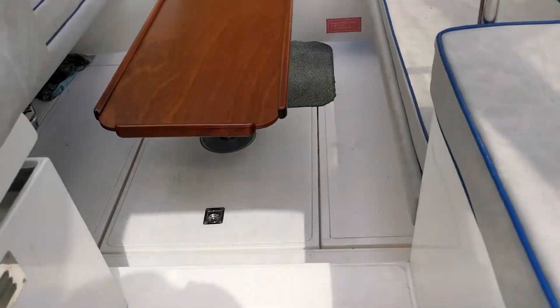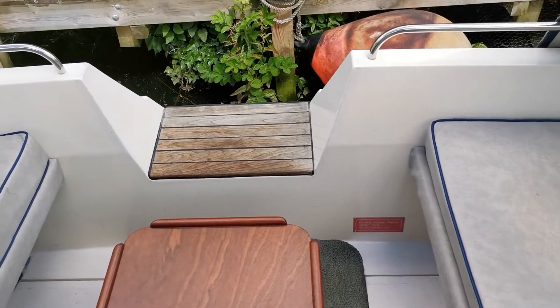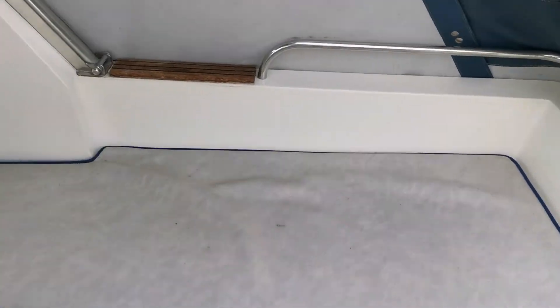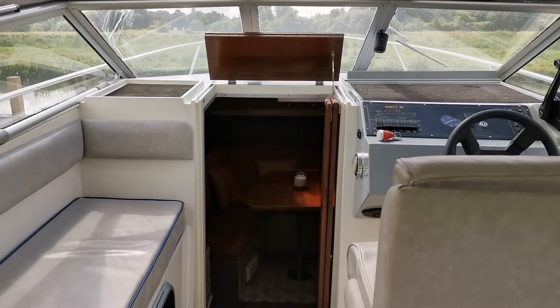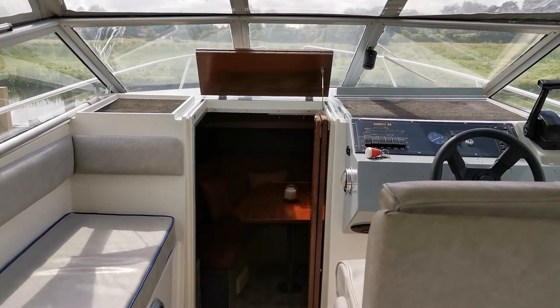Stepping back out up into the cockpit — all original gel coat, no signs of damage whatsoever. Rear transoms cut out for easy access and easy boarding when you moor stern-on. And there she is — Bounty 24, 1992 model, on the market with BoatshedNorfolk.com. Thank you very much for watching.